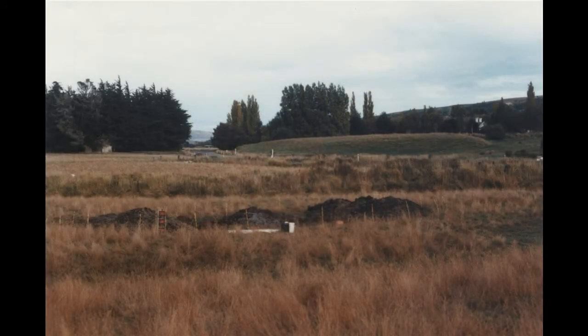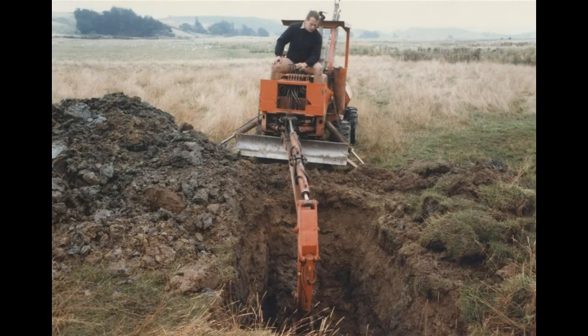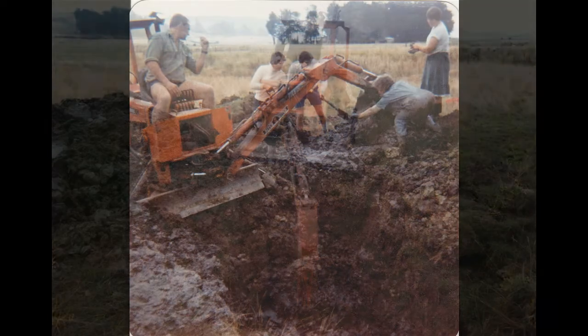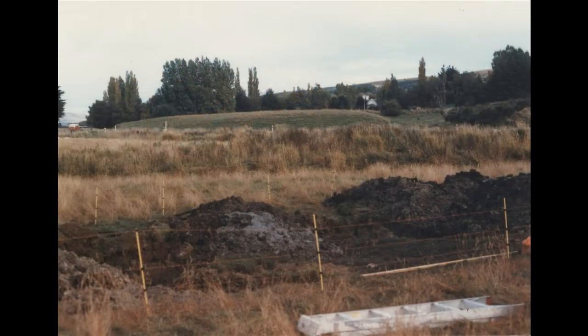Before we started the dig, we walked up and down the road with the photograph of the first dig to try and get the exact place of the 1894 dig. Mr Bruce Meyer with his digging machine came in and he started, and there were no bones from the first few bucket loads, so he moved over and he started bringing up more loads of this dirt, and all of a sudden there were pelvis bones and things like that.